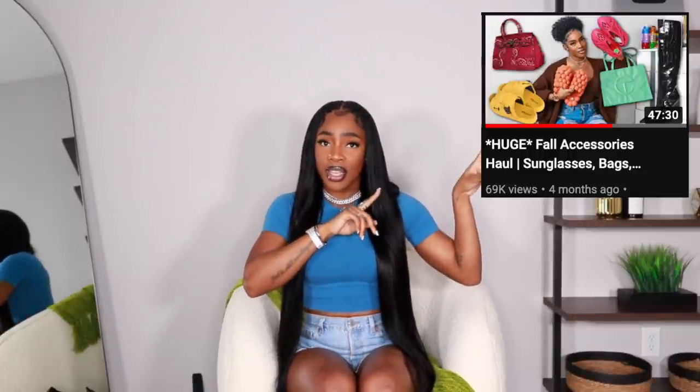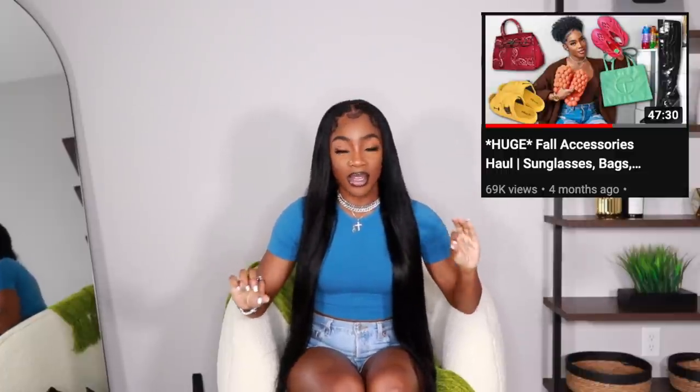Hey guys, welcome back to my channel. So as you can see by the title and the beginning of the video, I'm going to be doing a huge accessories haul. I like to do these every so often — I feel like my last one was maybe about six months ago and you guys loved it. Give this video a huge thumbs up if you guys like the accessories videos, because I get a lot of questions about my accessories and I feel like accessories are hella important. Anyways, we're going to get right into the video.